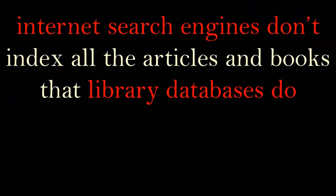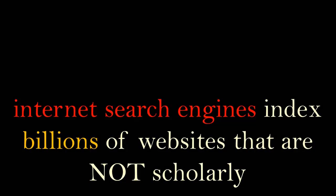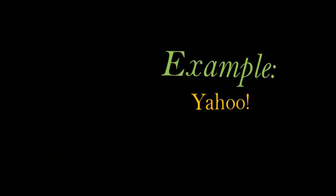First, search engines don't index all the articles and books that library databases do. What is in those databases is part of the deep web that search engines don't index. Second, search engines do index enormous numbers of websites that are not scholarly and should not be used for research. Let's try an example.